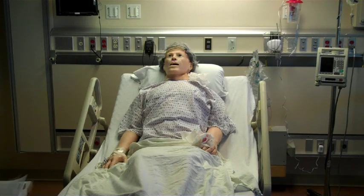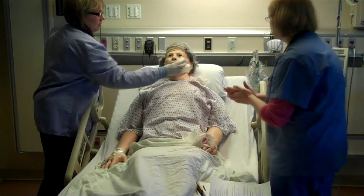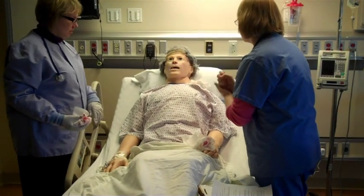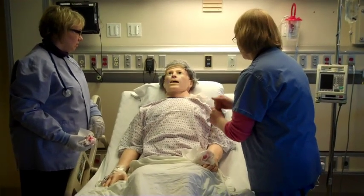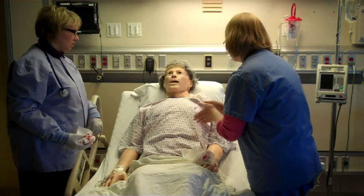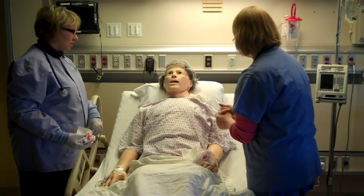Mr. Hal, how are you doing? Not well. Stacy told me you were having trouble breathing. When did this start? Maybe 15 minutes ago. Okay, you sure don't look good. Your color looks a little dusky and you're sweaty. You look like you're really struggling to breathe.